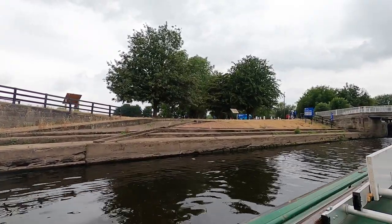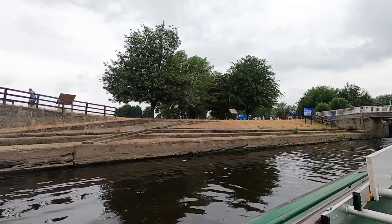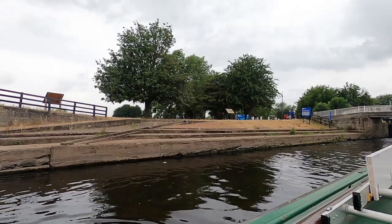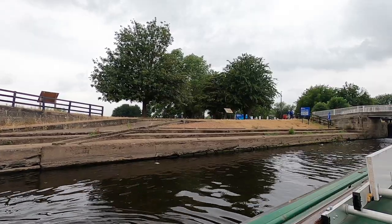This is where I left you last time. I was just coming off of the River Trent and onto the Erewash Canal. Let's continue our journey up the Erewash Canal.